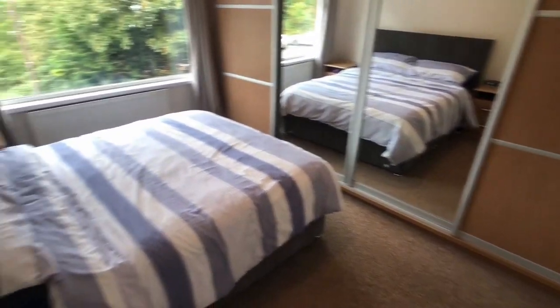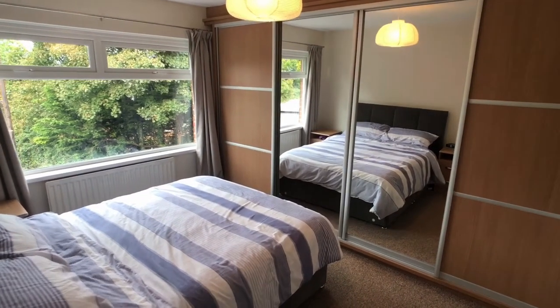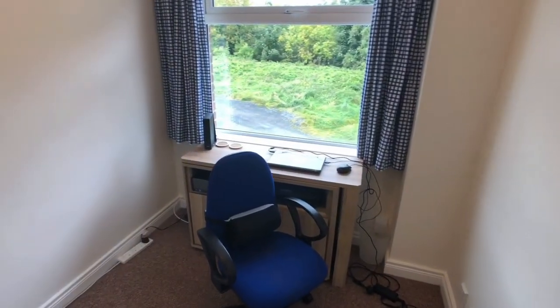That's the main bedroom looking out towards Belfast. And just one more room to look at — that is the third bedroom. It could be used as a dressing room, a study, or whatever, but there's certainly room there. It's a reasonable sized room and there's room for a single bed.